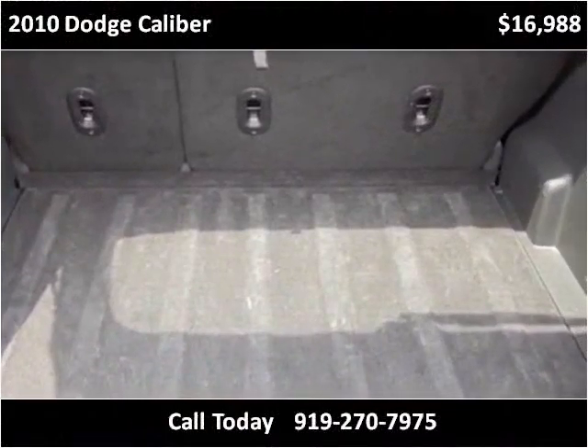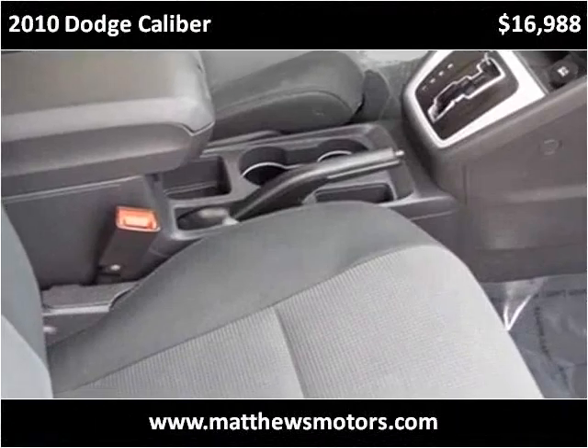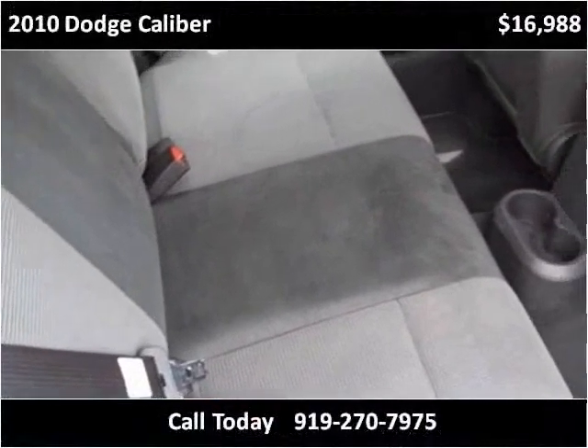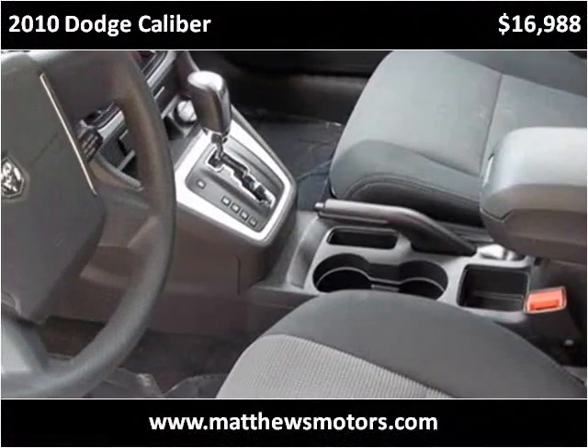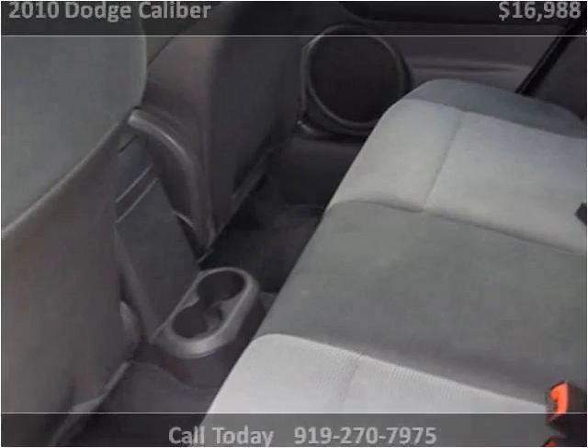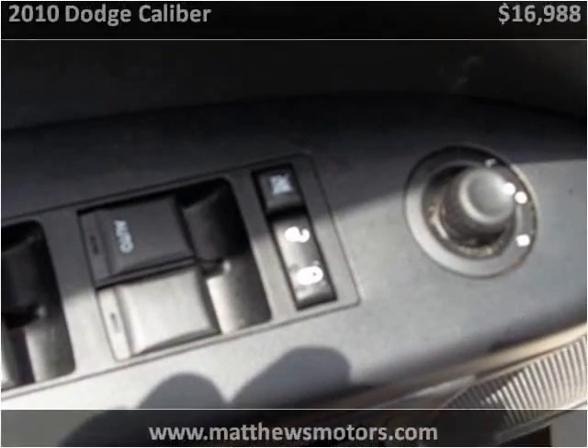This vehicle has just under 50,000 miles.